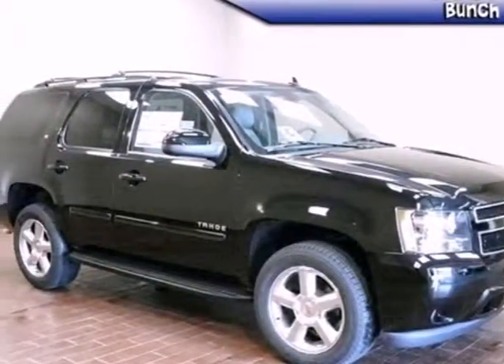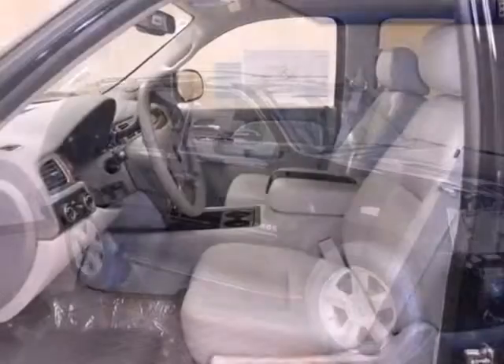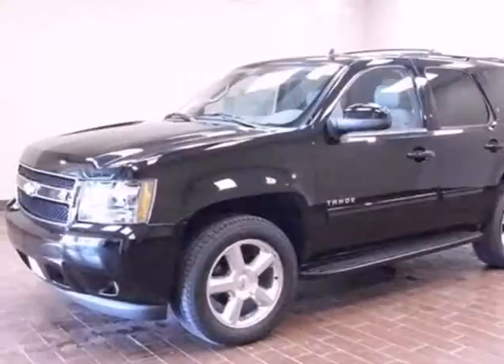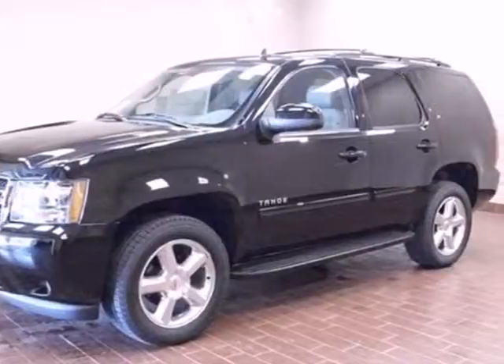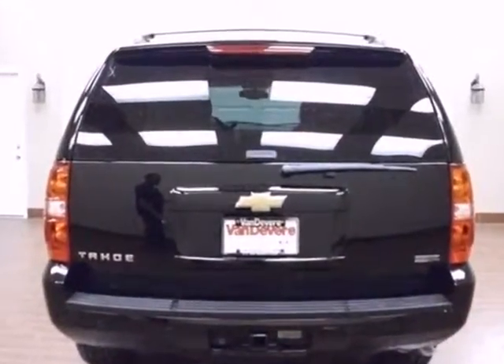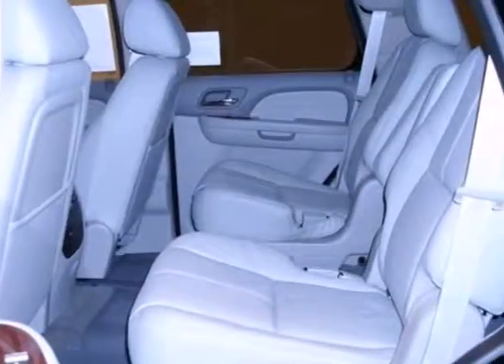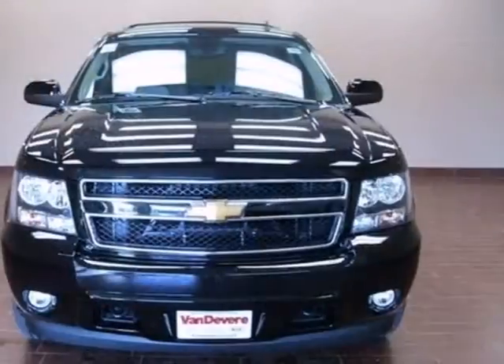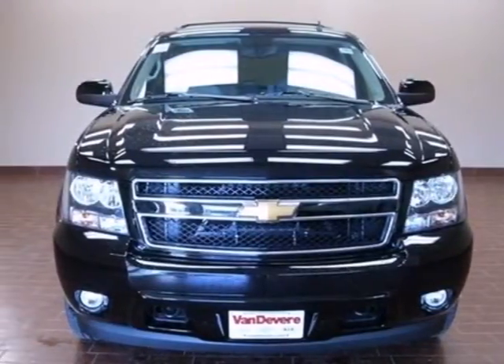It's a 2012 Chevrolet Tahoe. This SUV comes loaded with convenience and comfort features like a trailer hitch receiver, heated mirrors, keyless entry, cruise control, and dual zone air conditioning. You'll also get the peace of mind of an emergency communication system and the entertainment possibilities of a CD player with steering wheel audio controls. Status and style come together in this SUV. Make it yours today.